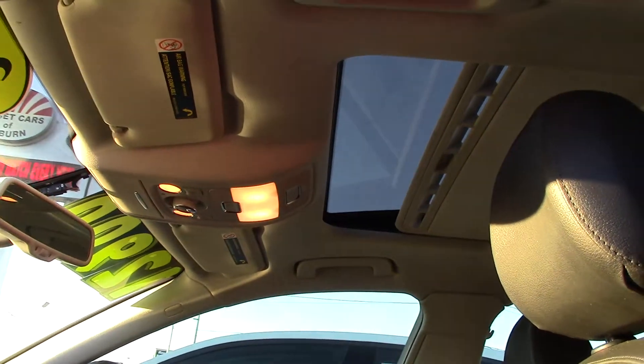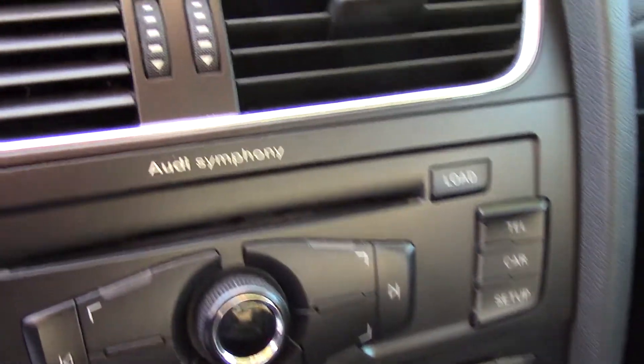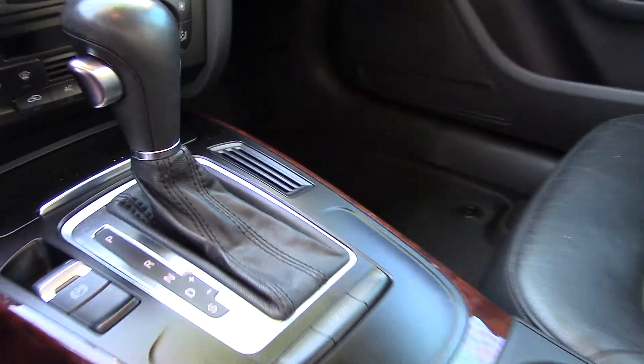It has a multi-function display, as you can see right there, with a six-disc CD player, a subwoofer, and ten speakers — yes, ten speakers, it's amazing. Sirius XM satellite radio, a Bluetooth wireless data link, and it's pre-wired for your phone.